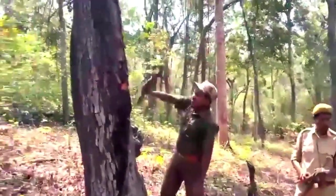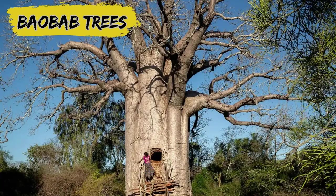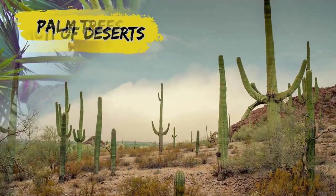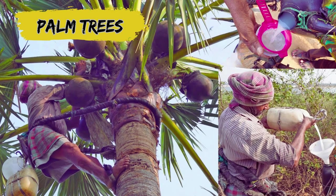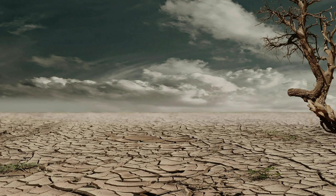Trees acting as natural water reservoirs are nothing new. The iconic baobab tree of Africa, cacti of deserts, and even some palm trees are known for this adaptation to store water for survival in dry environments.